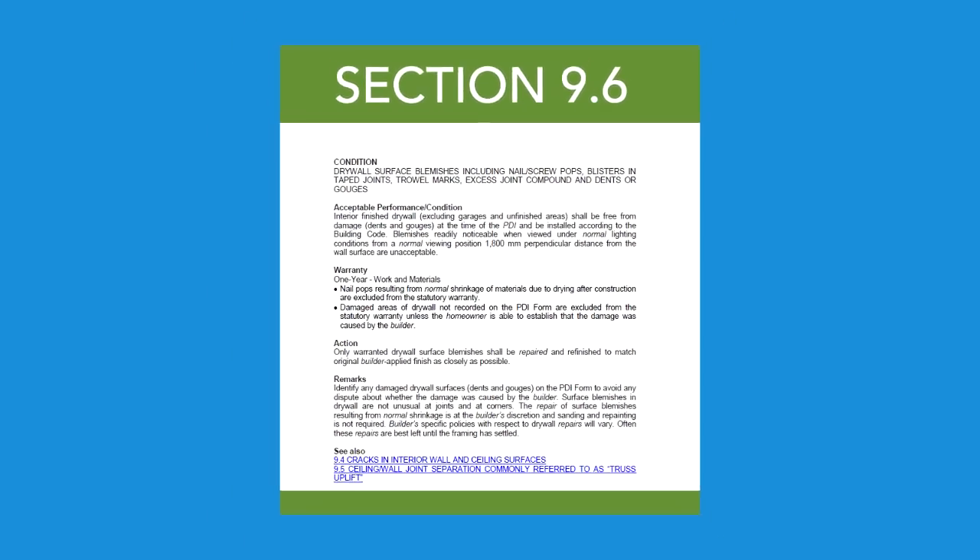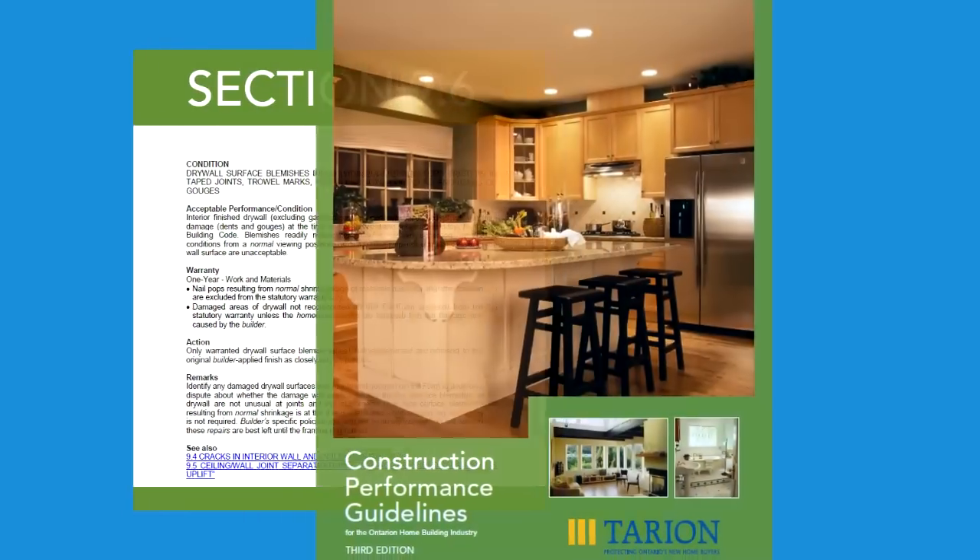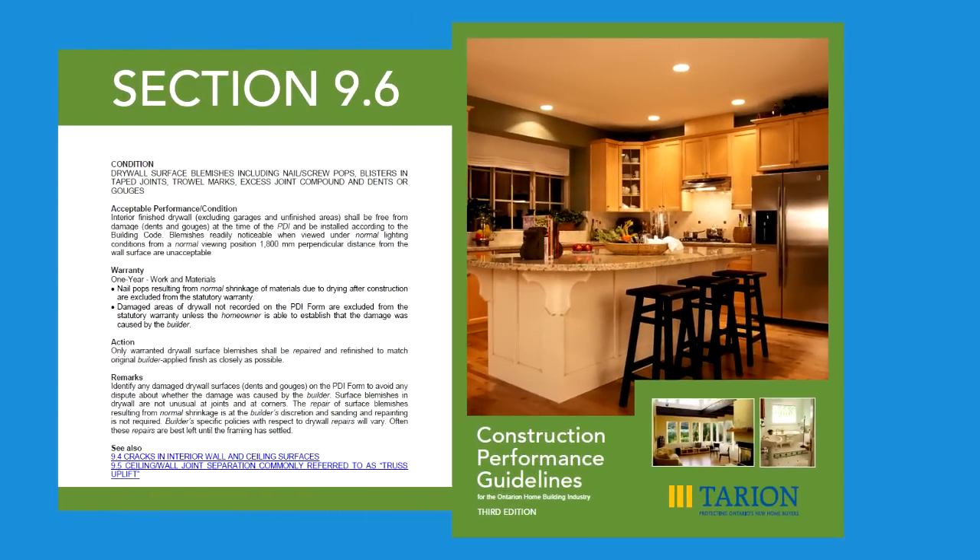In most cases, nail pops are not covered by the warranty because they are the result of normal settling and/or shrinkage of materials. This is referenced in section 9.6 of Terian's construction performance guideline, available at Terian.com.